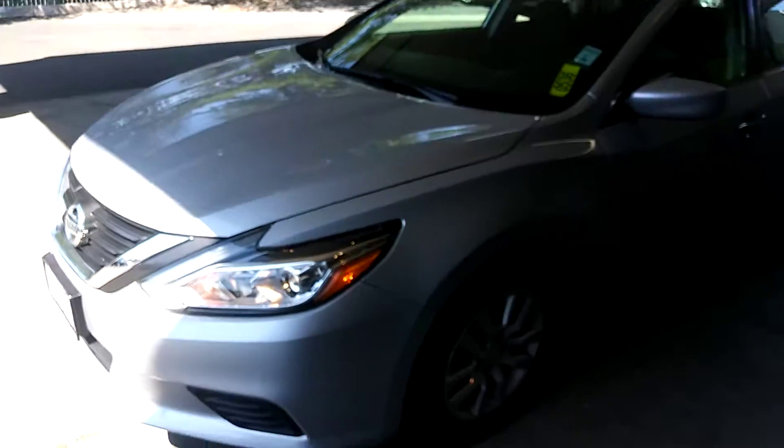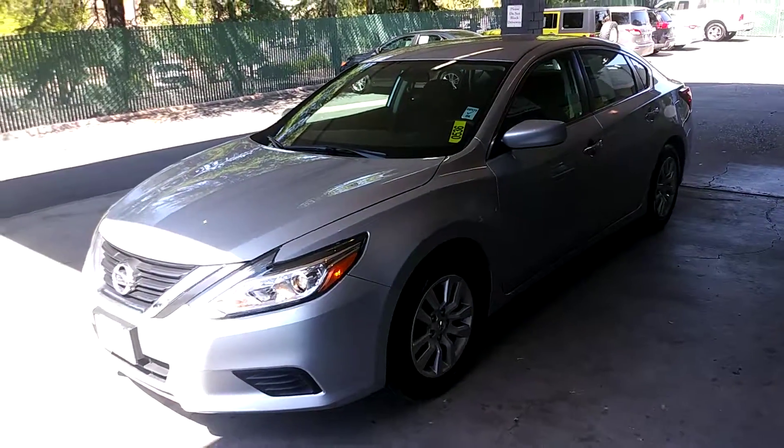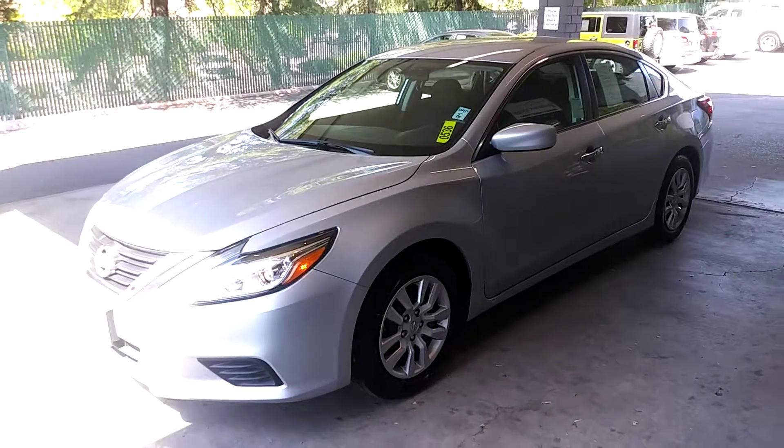It's just beeping at me because I'm walking away with the key a little bit. Give us a ring at 916-782-4445.